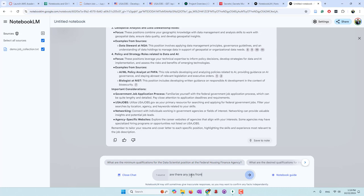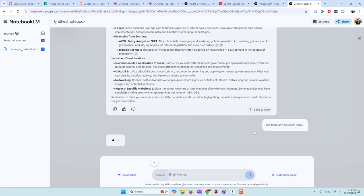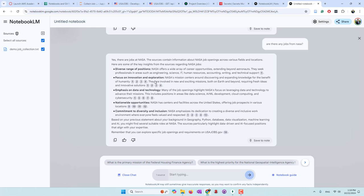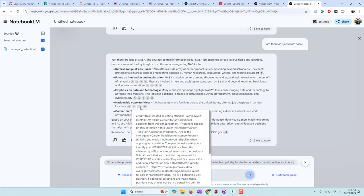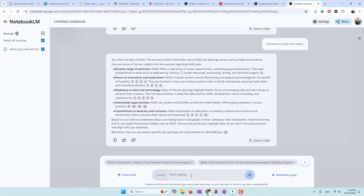Let's ask: 'Are there any jobs from NASA?' Yes, there are jobs at NASA - a diverse range of positions. Let's ask: 'Show me the job posts from NASA.' Here are some jobs that NASA posted - technical management, accountant, engineer program specialist, director of cloud and computing service, and director of information data and analytics service.